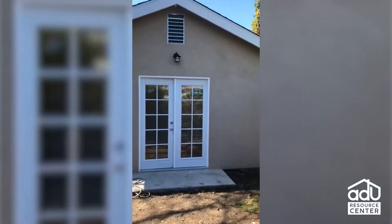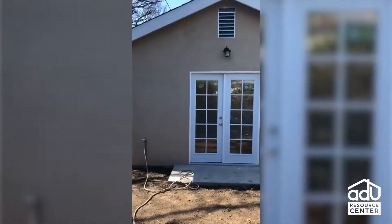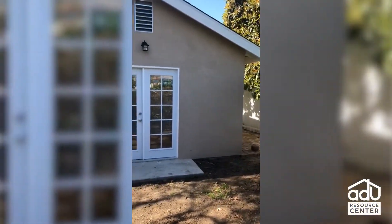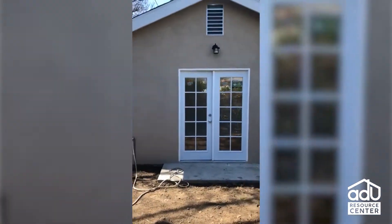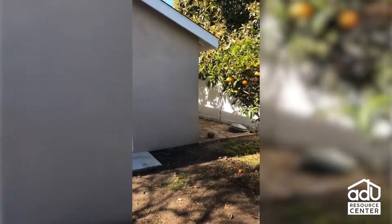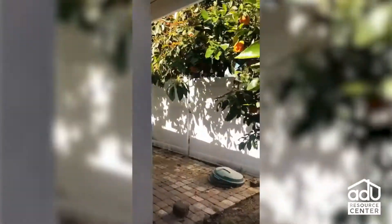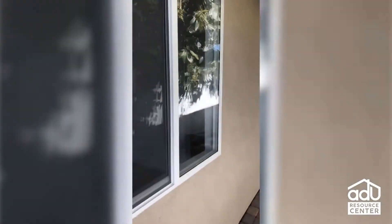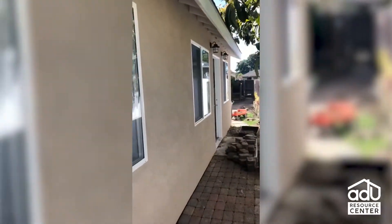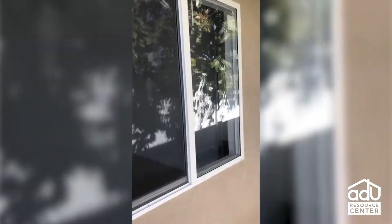Hey guys, Shara here from ADU Resource Center. We're in Culver City — this is a property where we are building an ADU and it's at the final stage of construction. I'm on the side of the property; these doors lead to the bedroom. Coming around to the front of the property, it's positioned this way for privacy so the tenant wouldn't be in the way. As you can tell, there are plenty of windows.